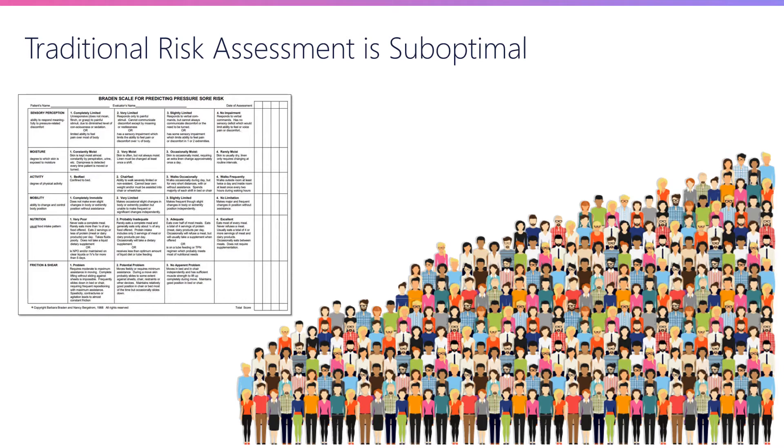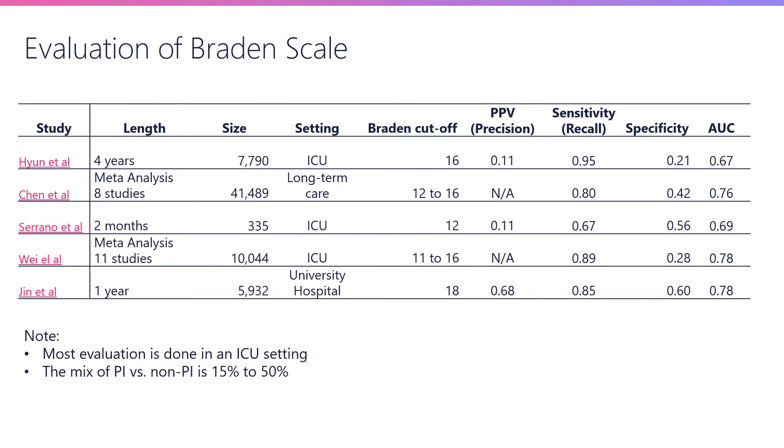With that, I'll hand things back over to Mohammed, who's going to do a deeper dive into the limitations of the Braden scale and explain how we've tried to apply a machine learning approach to this problem. A number of studies have been done on the predictive validity of the Braden scale. What these studies show is that the scale does have sufficiently high performance in terms of sensitivity and the AUC. However, with respect to precision, the performance is all over the place.